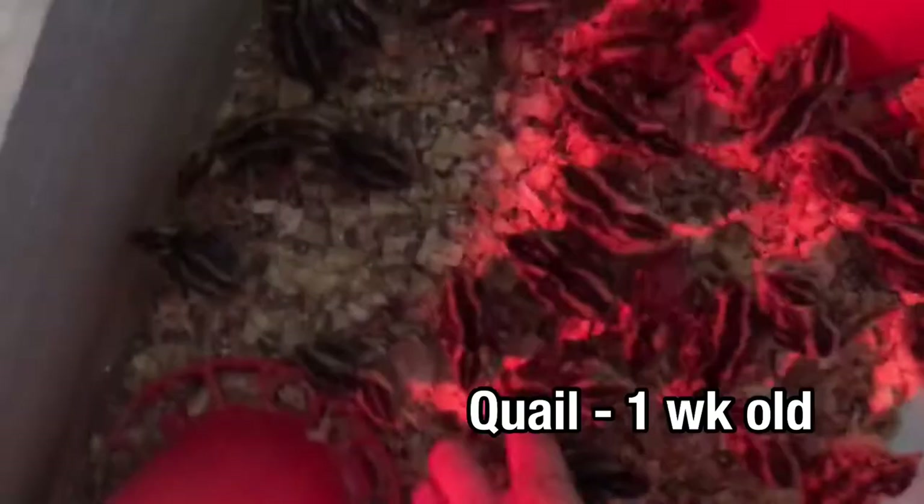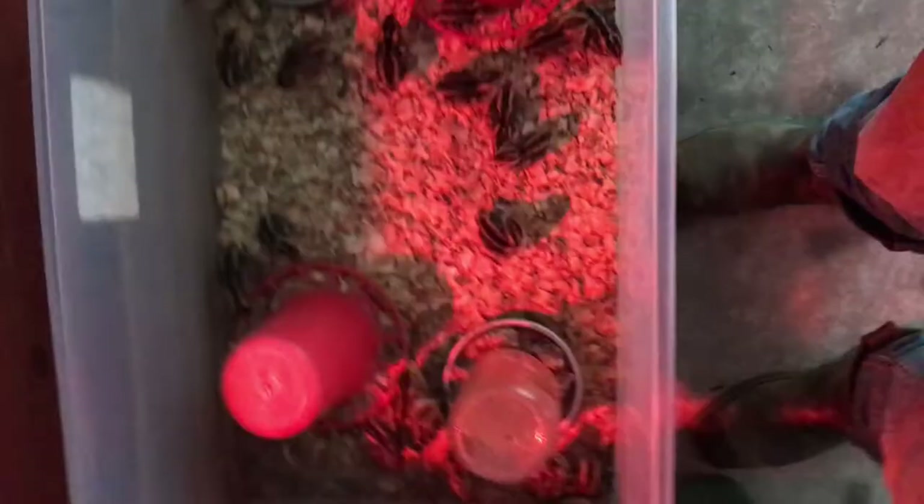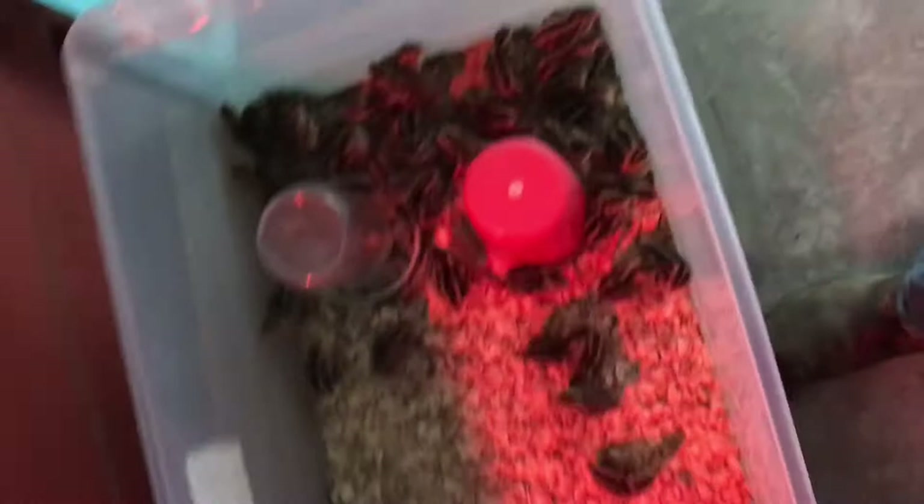Here's our quail and here is the friend's brooder, and we're about to put some of these into there. This pen's a lot more empty — this little brooder is — and now we've given them a few quail.